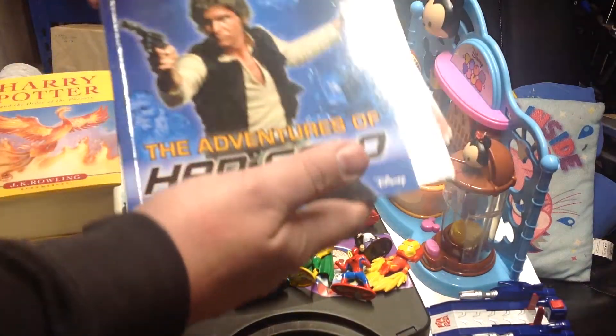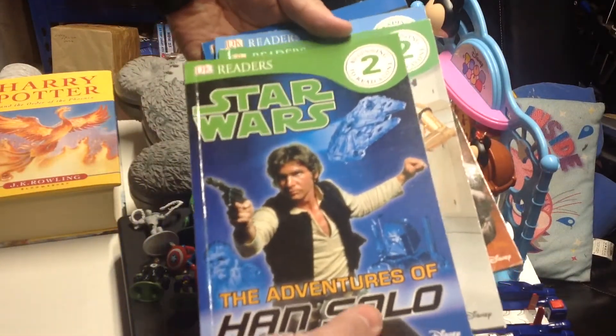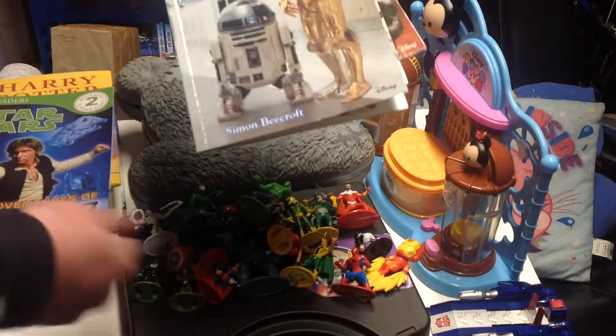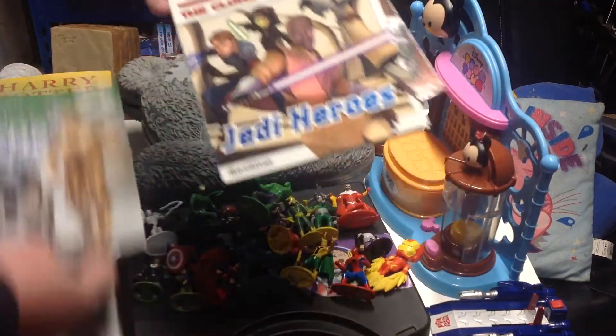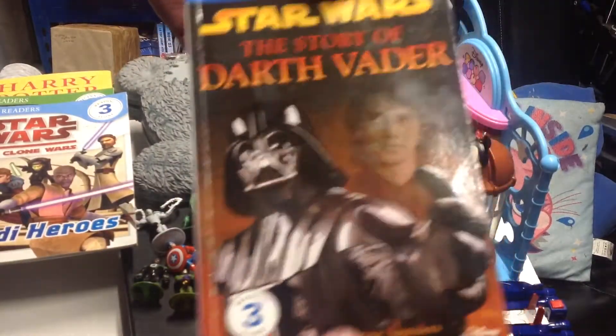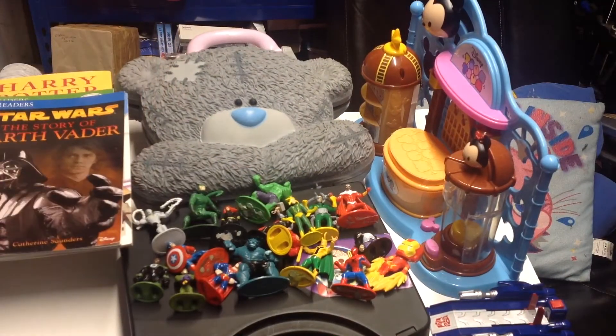Next thing we picked up was some Star Wars readers — early readers. We've got The Adventures of Han Solo, R2-D2 and Friends, Jedi Heroes from the Clone Wars, and The Story of Darth Vader. A little bit different again.